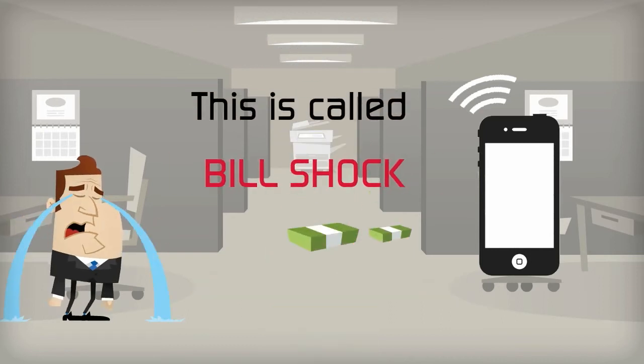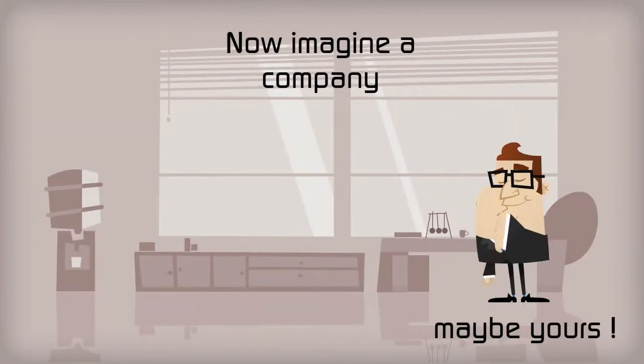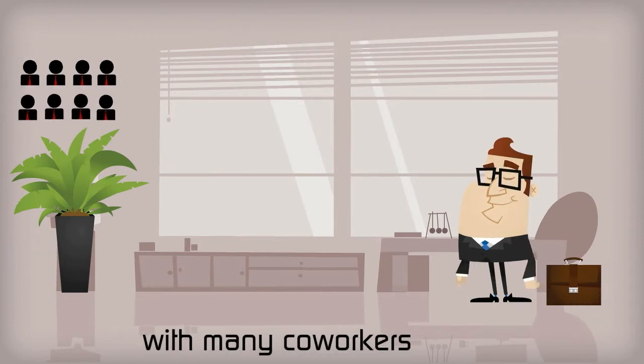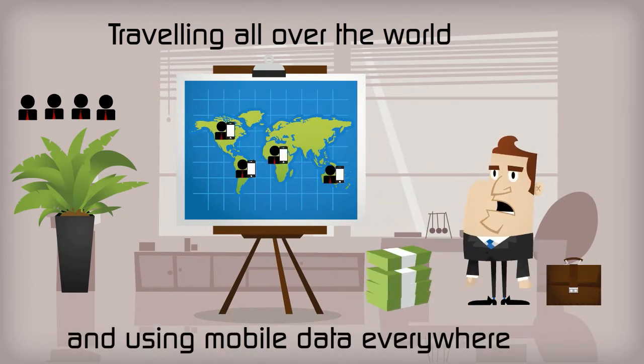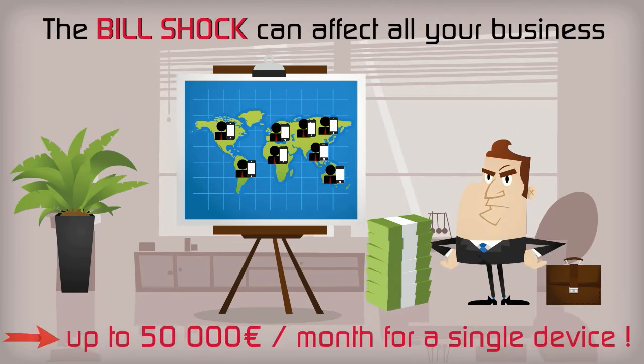Welcome to the world of bill shock, where unruly data usage costs you money. Now let's look at the effects this can have on a company with employees constantly going all over the place while using their smartphones. Boy, those costs can really add up fast. And imagine if one person is on assignment abroad for an extended period of time — yikes.